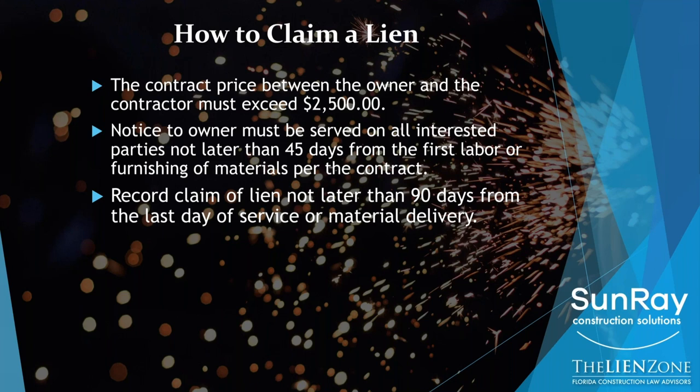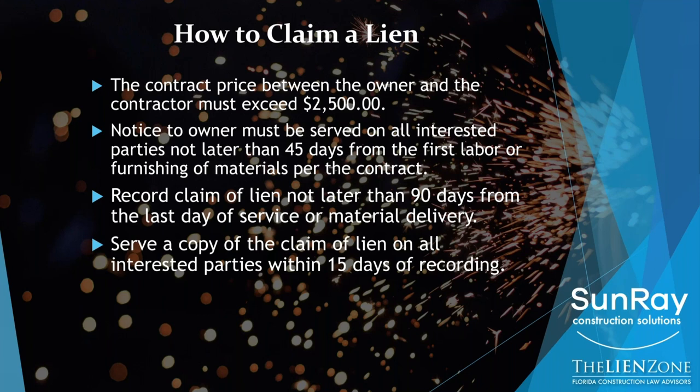You need to record your claim of lien no later than 90 days from your last date of work on the project or last date of material delivery. These dates — 45 and 90 — are the absolute last day when these things must occur, so you shouldn't be waiting that long. You need to serve a copy of the claim of lien on all interested parties within 15 days of recording. If you use Sunray for your notices, they take care of all of the people that need to get it, including for your lien.